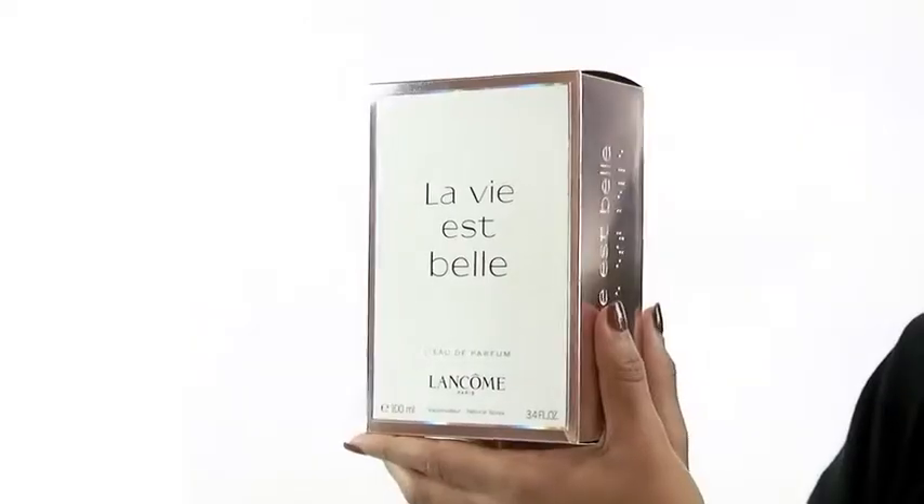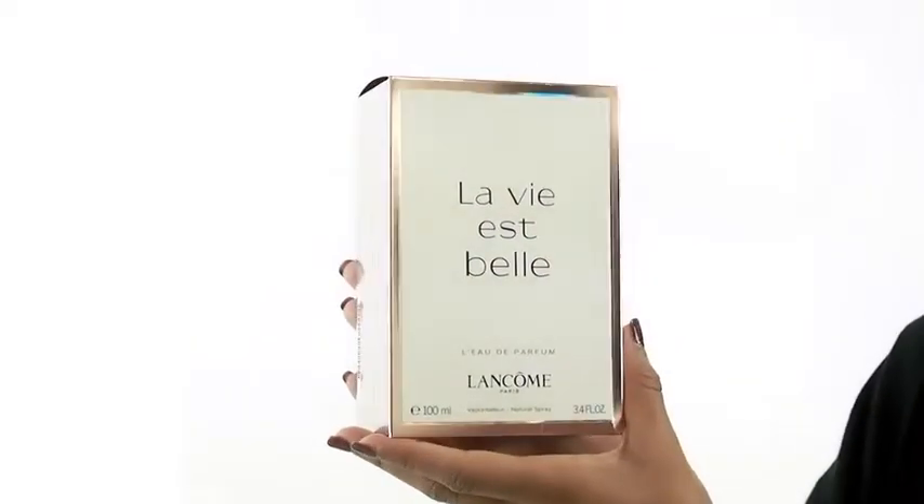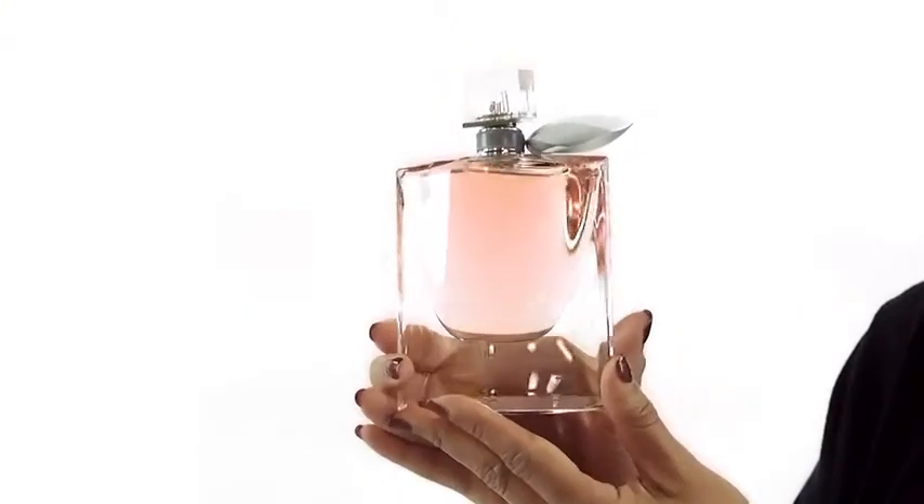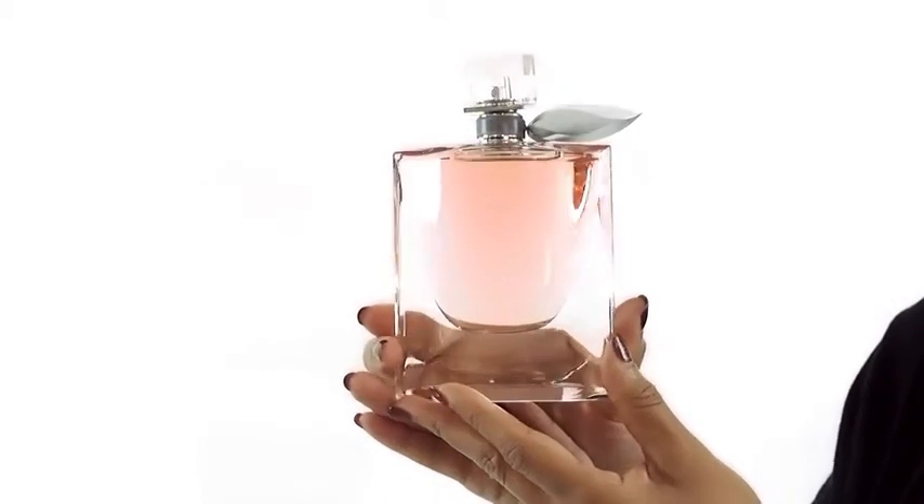Hey everyone, it's Sarah and today I'll be reviewing La Vie Eiffel by Lancôme. This delectable fragrance is absolutely delightful. It's a flirty scent that's feminine and charming. Some of the notes include blackcurrant and pear.